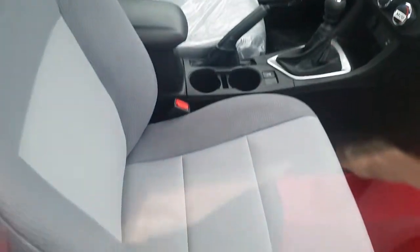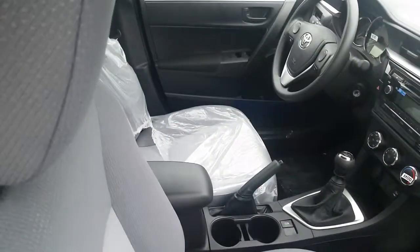It's a six-speed manual transmission, really nice cloth interior, lots of legroom in the back.